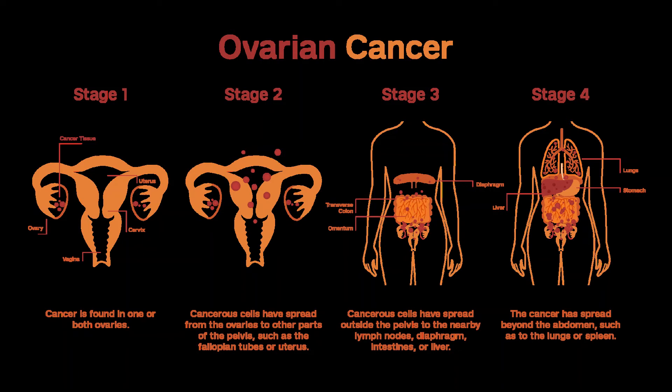If bevacizumab is given, it might be continued alone after chemo or with olaparib. Another option is to treat with chemo first; then, if the tumors shrink from the chemo, surgery may be done, followed by more chemo — most often 3 cycles before surgery and at least 3 more after. Another option is to limit treatments to those aimed at improving comfort but not at fighting the cancer. This type of treatment is called palliative.